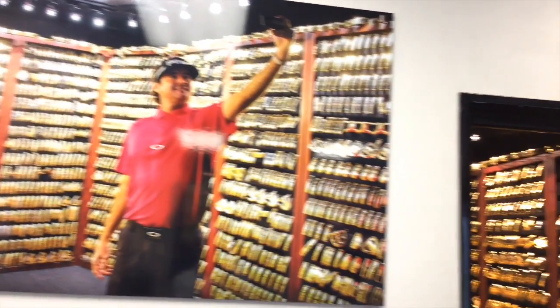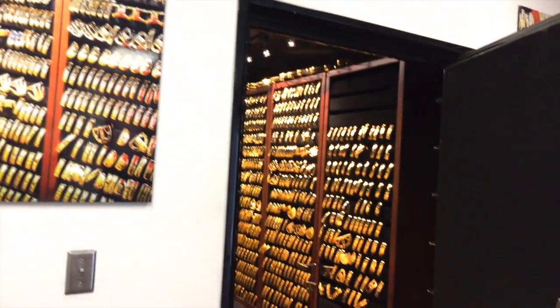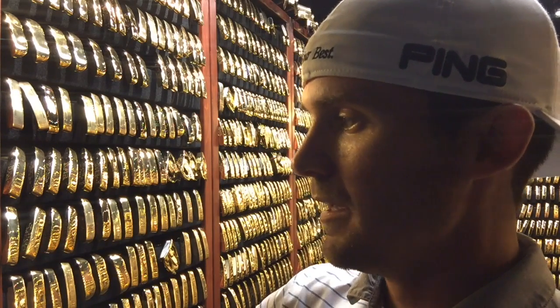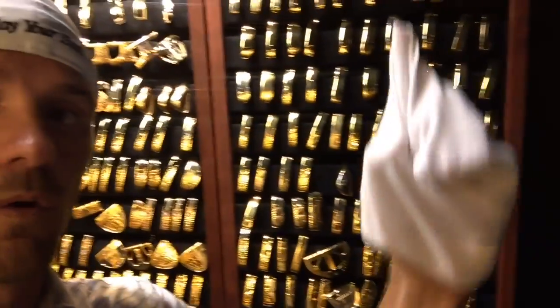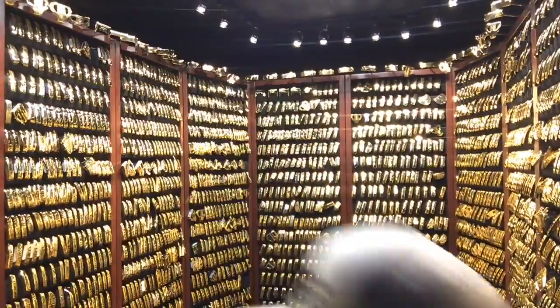If it's a PGA Tour victory, LPGA Tour victory, or an accomplishment on this wall, they actually get a gold-plated replica — they put one in the vault and give one to the player. Now if it's a major victory, which those are over here on this whole wall, you actually get a solid gold putter.